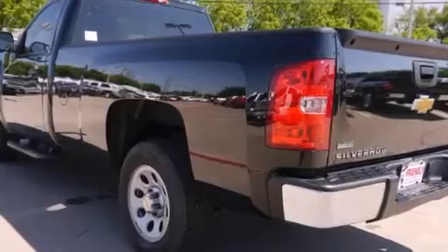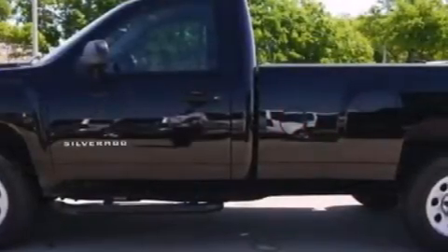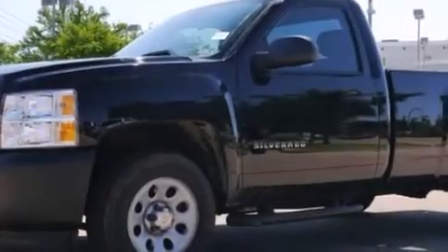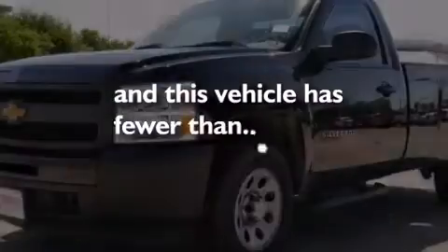Air conditioning with automatic climate control, cruise control, a passenger side vanity mirror, side impact airbags, an unattended headlight warning chime, an anti-lock braking system, dual cargo area lights, and this vehicle has less than 9,000 miles.